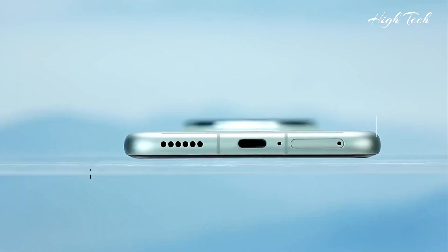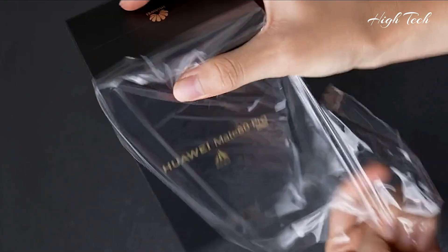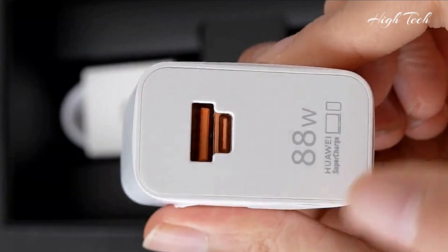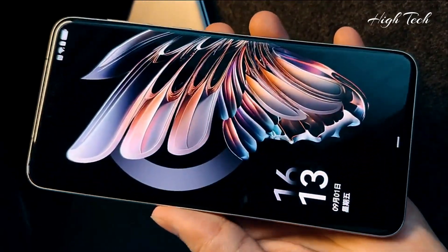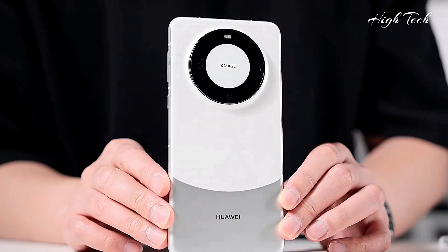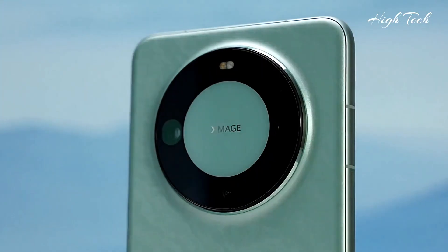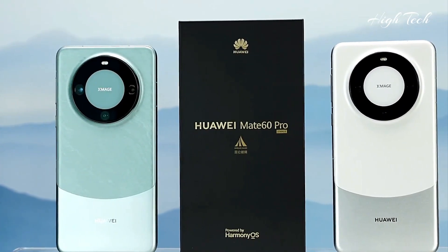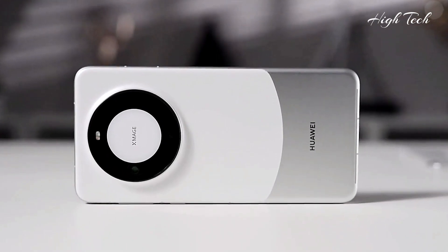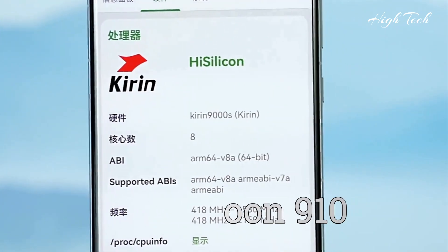Huawei Mate 60 Pro. Chipset: Kirin 9000s. GPU: Mali-G910.